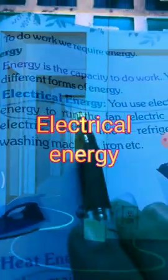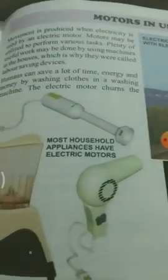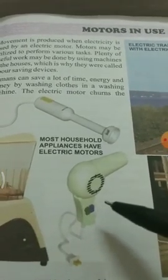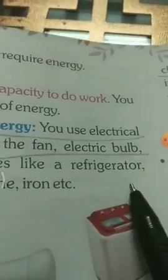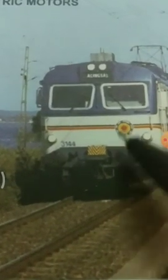Electrical energy: we use electrical energy to run a fan, electric bulb, and electrical devices like washing machine, blender, mixer and grinder, hair dryer, refrigerator, iron, etc. Electrical trains also run with the help of electrical energy.